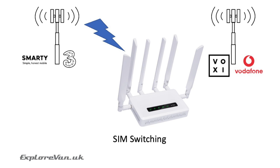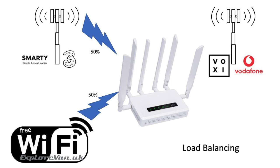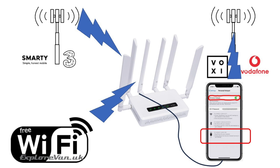With two SIM slots you can have different SIMs, and the unit can be set to automatically switch between them when the signal drops. Using the Wi-Fi repeater, you can connect to Wi-Fi and if that drops it will automatically fail over to another network. You can also improve performance by load balancing across two networks with varying percentages. With the USB slot you can tether your mobile phone or another USB modem to simultaneously attach to two mobile networks and share the bandwidth.